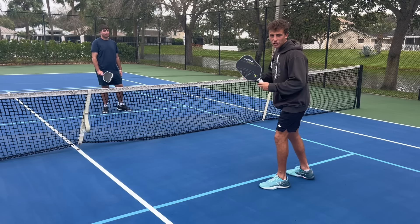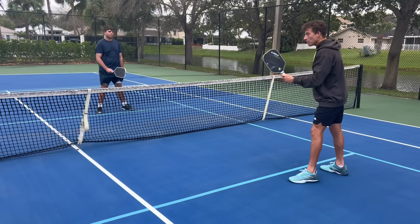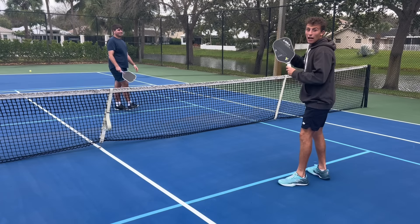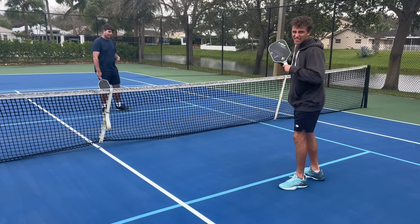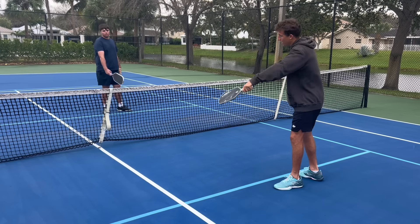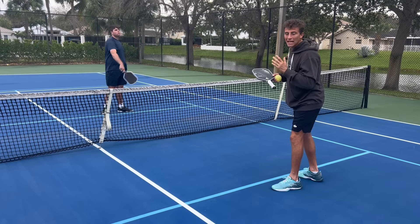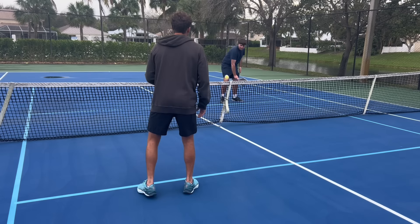Another way we can defend ourselves is the scorpion. It accomplishes the exact same thing as the slide but adds variety into your game. I hit that dead dink — I know it's coming. Last second, I wait until he commits, then I go down. Another great time to use this shot instead of the slide is if Zach, my opponent, is cross-court dinking with my partner. I'm anticipating that when he gets one high enough, he's going to flick it at me and attack me.